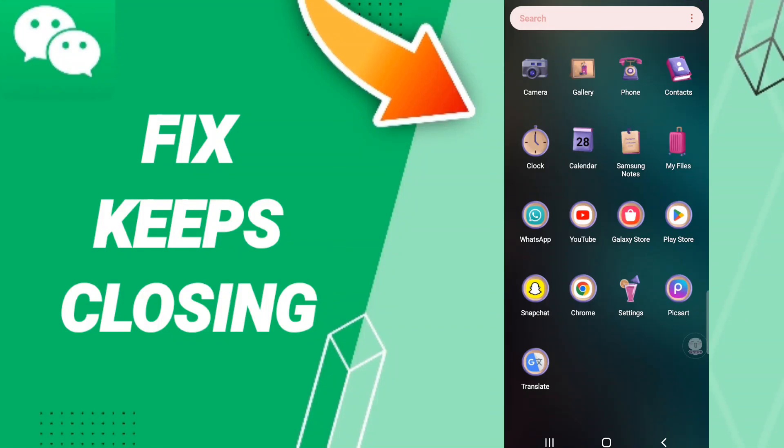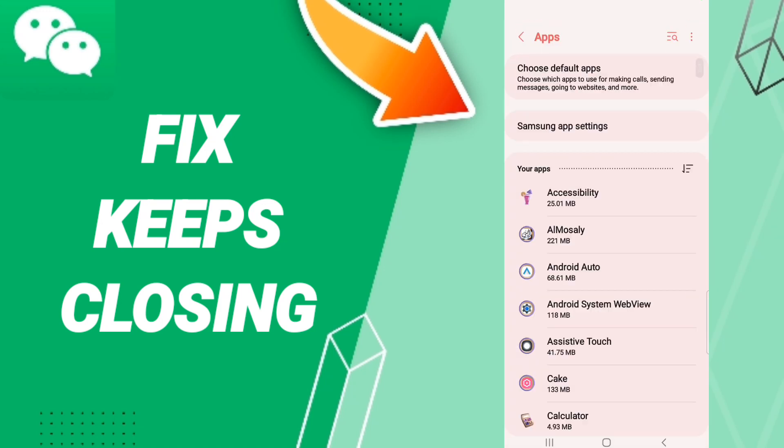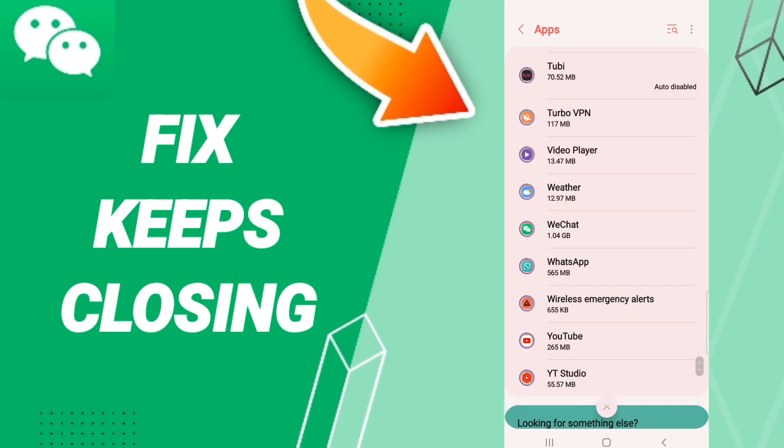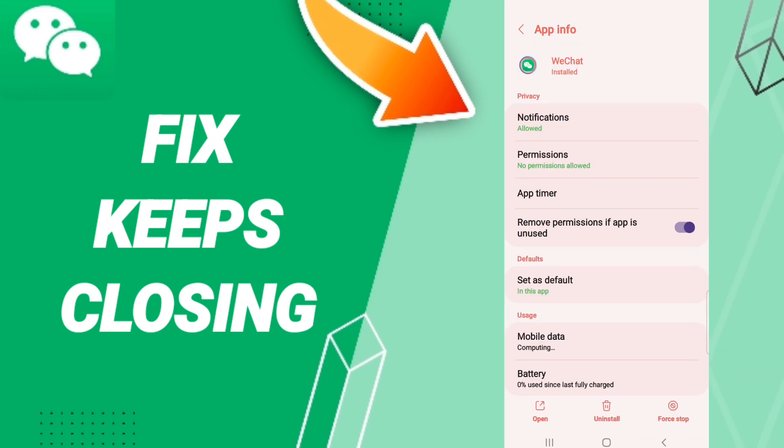Hi everyone, today we'll talk about how to fix WeChat keeps closing. To solve this, you should click Settings, then enter Apps, then Default Apps or App Settings. When you find this list, search for WeChat and click on it.